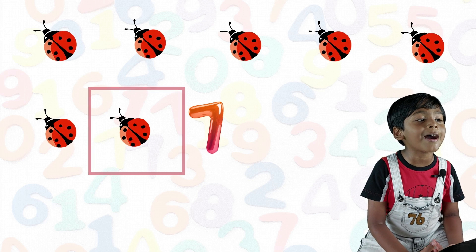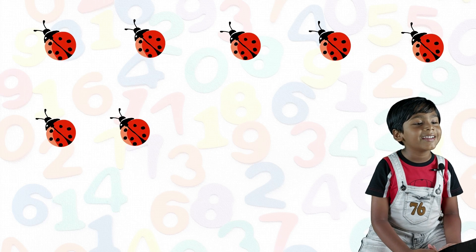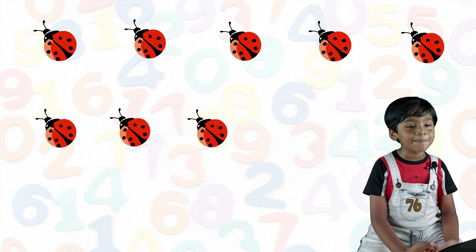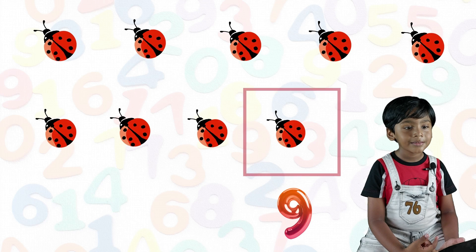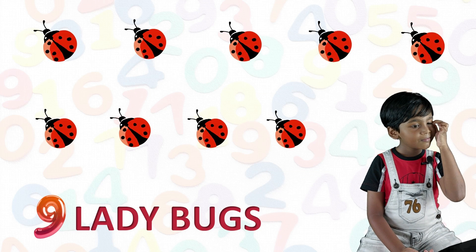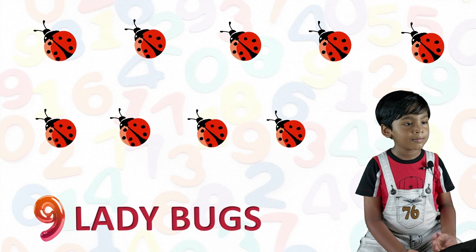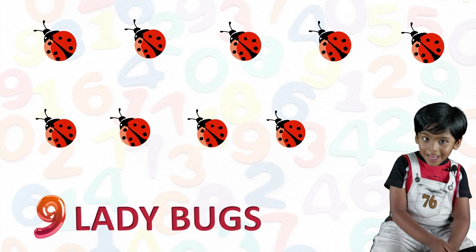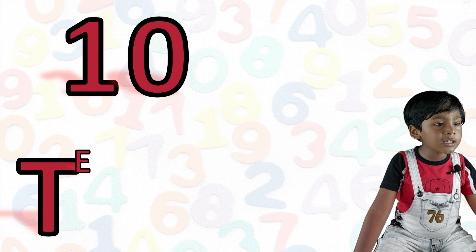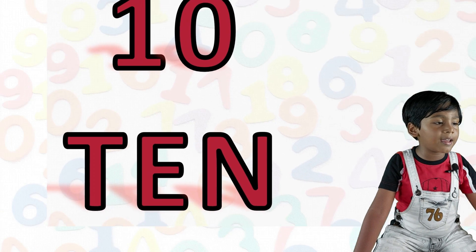7 ladybug, 8 ladybug, 9 ladybug. Ten. T-E-N. 10.